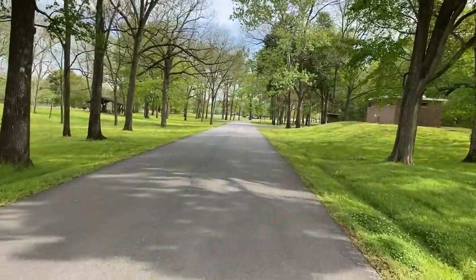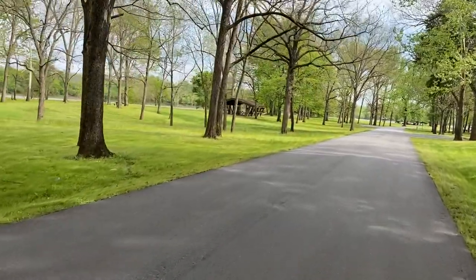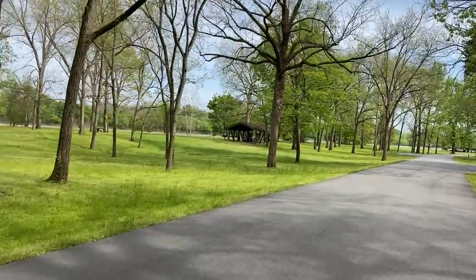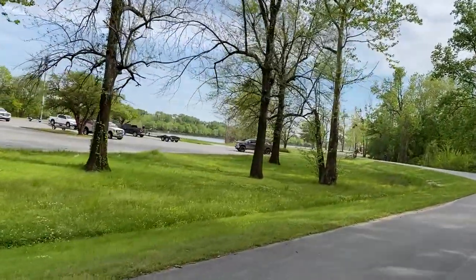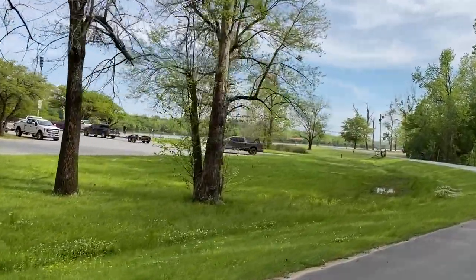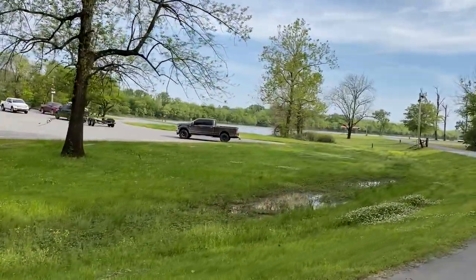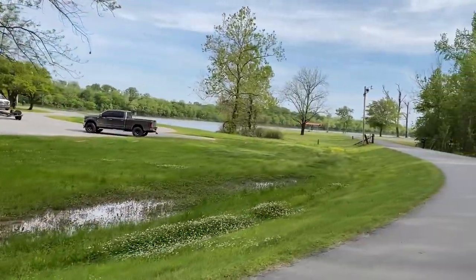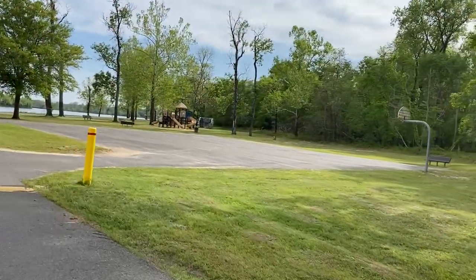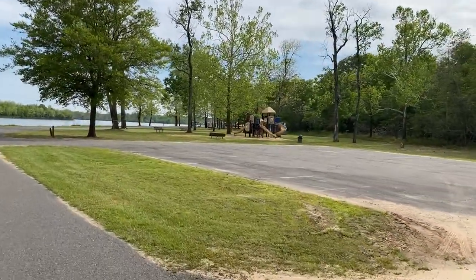There's a set of restrooms on the right, and the second of their day use shelters on the left that you can reserve. Before we get to any of the campsites, we have a dual ramp boat ramp set up here — you can drop your boat into the river if you're an angler or fisherman. We also have a playground area with a basketball hoop and a play structure for the kids.